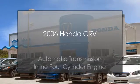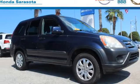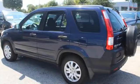This is a 2006 Honda CR-V. This crossover has an automatic transmission and an inline four-cylinder engine. All of the following features are included: an anti-lock braking system, aluminum alloy wheels, brake assistance technology, a pass-through rear seat, and an adjustable steering wheel.